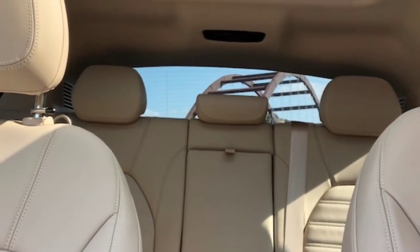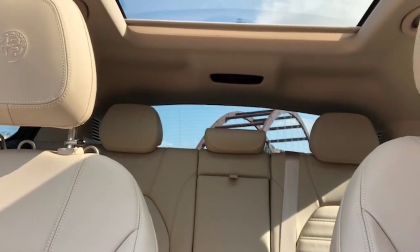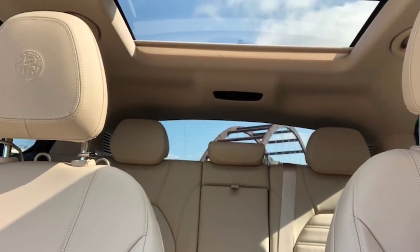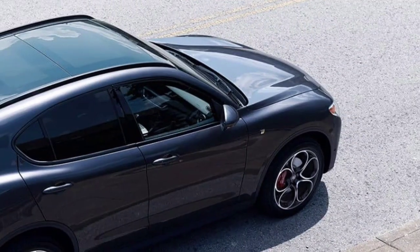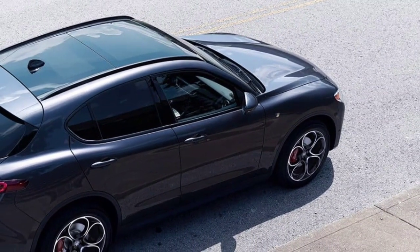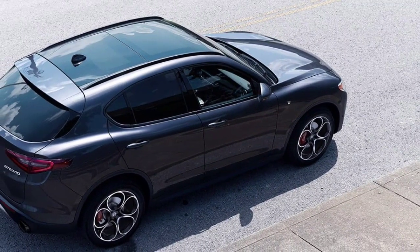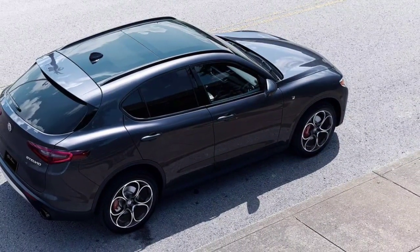The Italian crossover has many standard driver assistance systems. Key features include standard forward collision warning and automatic emergency braking, standard adaptive cruise control, and standard blind spot monitoring.